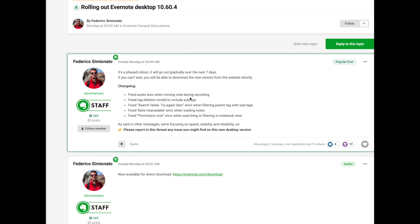They fixed audio loss when you're moving a note during a recording — not something that I've noticed, but I haven't done a lot of audio recording lately. They fixed the tag deletion modal to include sub-tags; I noticed sub-tags were missing there for a while, but now they're back. Occasionally you might have gotten a message that said 'search fail, try again later' when filtering tags and sub-tags — that's been fixed.